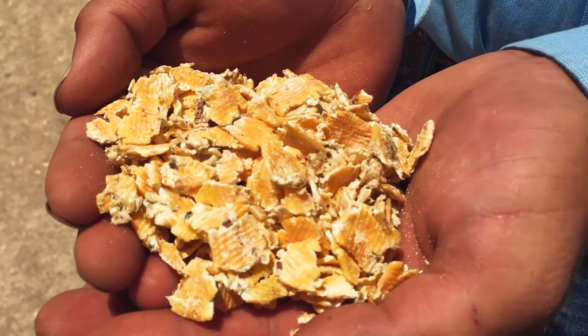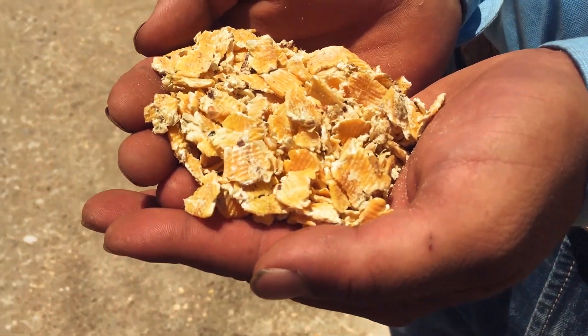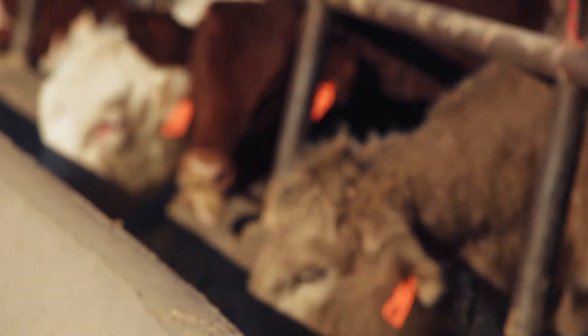If you look at the data that's out there — nothing's definitive — but flaked grain will increase the efficiency, or the amount of production you can get per pound of grain, by somewhere in the neighborhood of 8 to 16%. That's why we use flaking as our grain processing method: to see the best beef production with the fewest amount of resources possible.